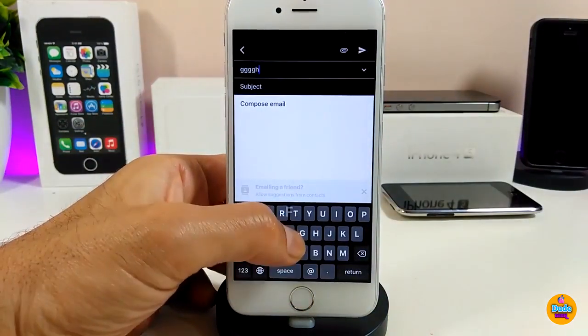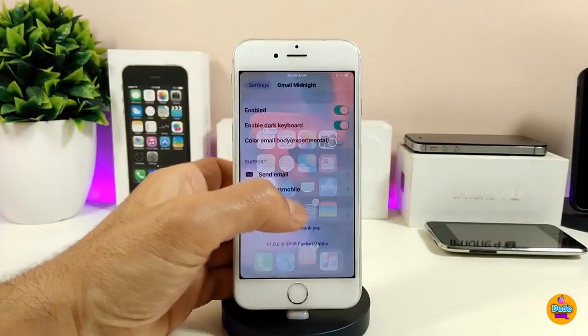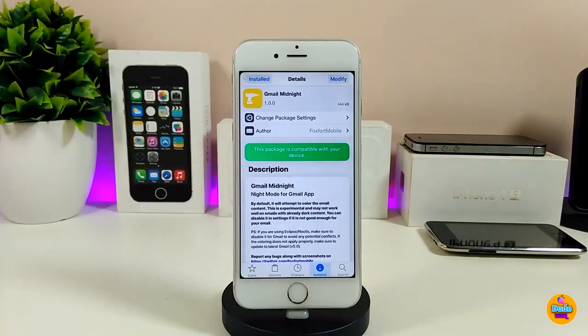Under the settings, the first thing you need to do is enable the tweak by toggling it. The tweak also allows you to enable a dark keyboard, and there's another option to color the email. You can toggle that on or off as you like. Make sure to respring your device for it to take effect. That's Gmail Midnight — a really beautiful and nice tweak.